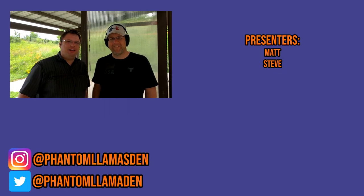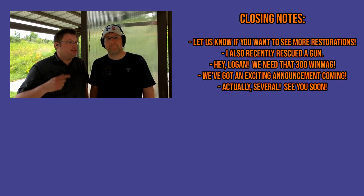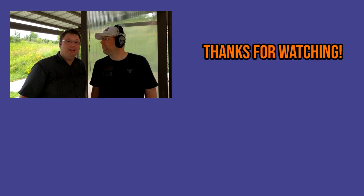That's going to do it for this video, everybody. I hope you enjoyed it. If you did, please consider hitting the like button, subscribing to the channel, and hitting the bell icon to get notifications on future content. These ears are really messing me up. Don't take life too seriously, and make it a great day.